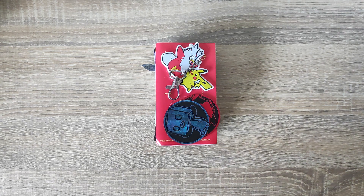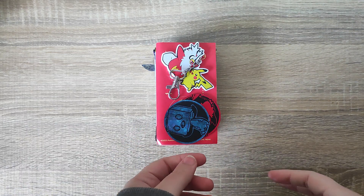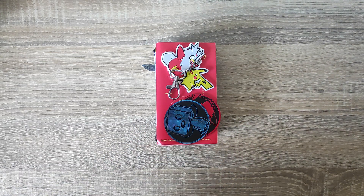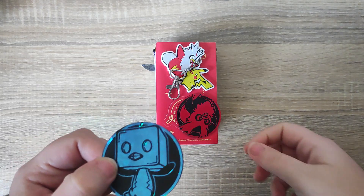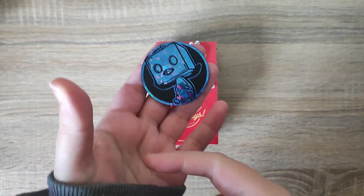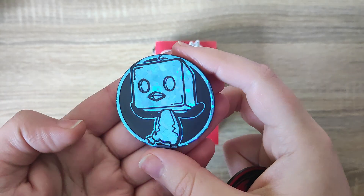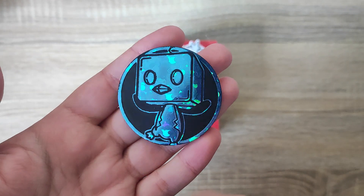Hey everyone and welcome back. Today we're going to do something a little bit different. I mentioned in the last video that I had the Pokemon Advent Calendar, and once it was all open I would show you guys what I got inside. So everything's been opened and I just wanted to show you all what kind of things came in the Pokemon Advent Calendar this year. We're just going to run through some of the items that were included and I'll show you the cards in each of the packs.